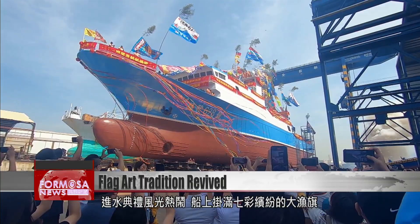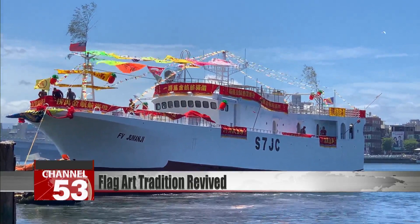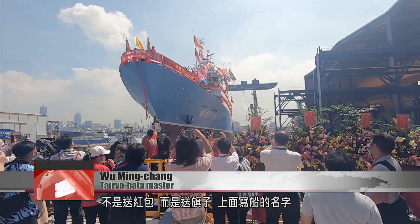This ceremonial ship launch is a magnificent event. The ship is covered in colorful Tai Ryo Bata, or fisherman's flags. The flags are intended to bring the new ship a big catch. When a new ship is made and launched, you don't send red packets — you send flags with the ship's name written on them. When the ship has more flags on it, that means the boss has a lot of connections.